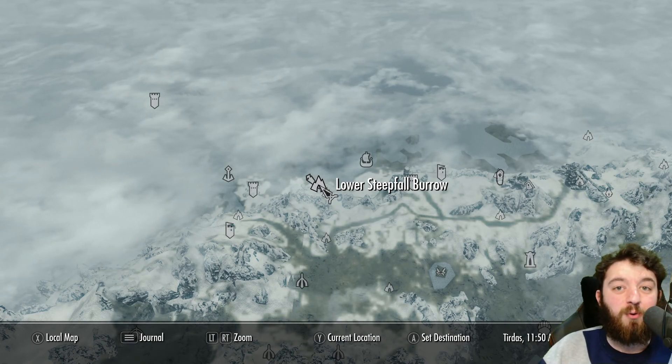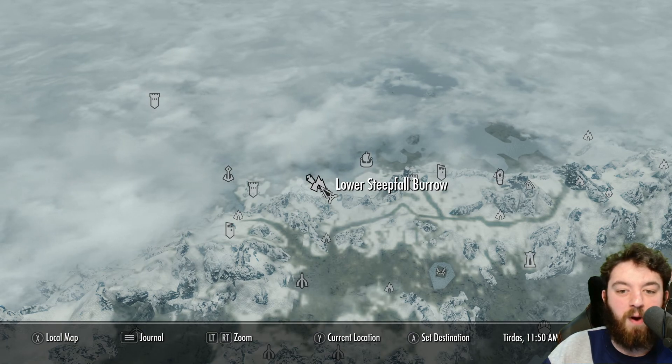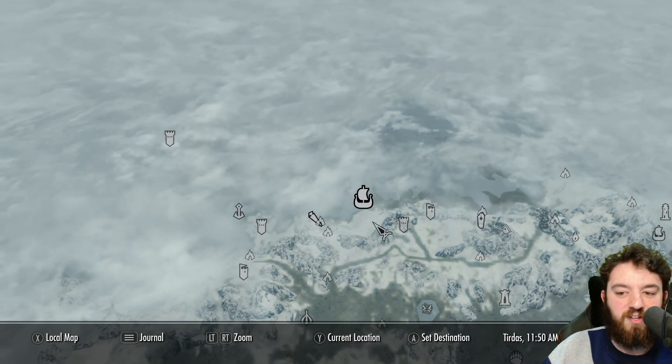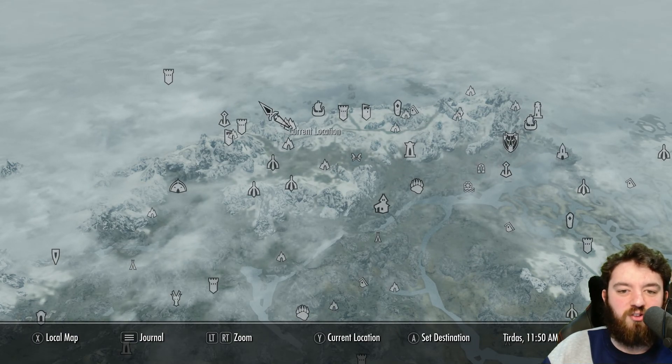Welcome everyone to Skyrim Explored. Thank you for joining me today. We'll be having a look at Lower Steepfall Barrow. It is located just north of Steepfall Barrow itself and just around the corner from Northwatch Keep and Orphan's Tear in the north-western side of Skyrim in the Solitude region.